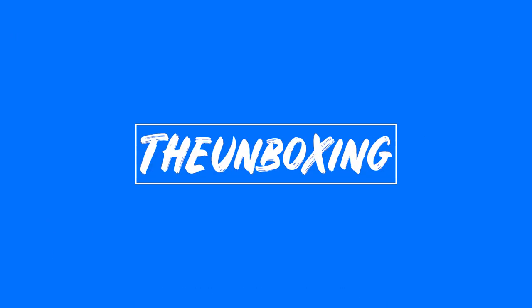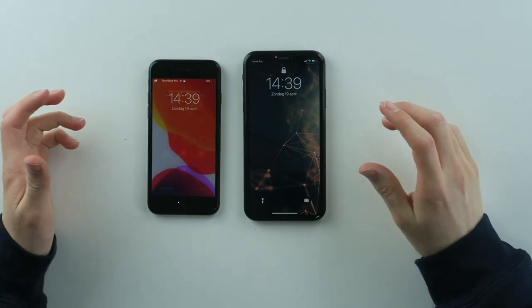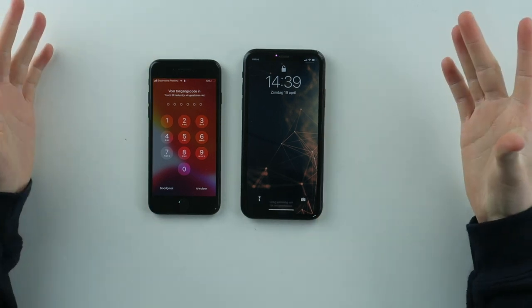If you're new here and you like tech content, click the subscribe button below and turn on notifications for future content. Let's go with this video.